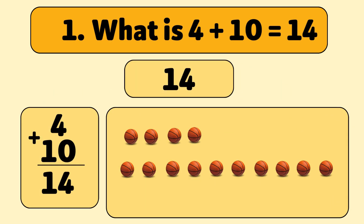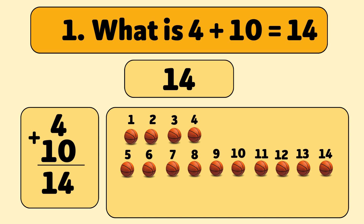Let's count together: 1, 2, 3, 4, 5, 6, 7, 8, 9, 10, 11, 12, 13, 14. Great job! You did it!